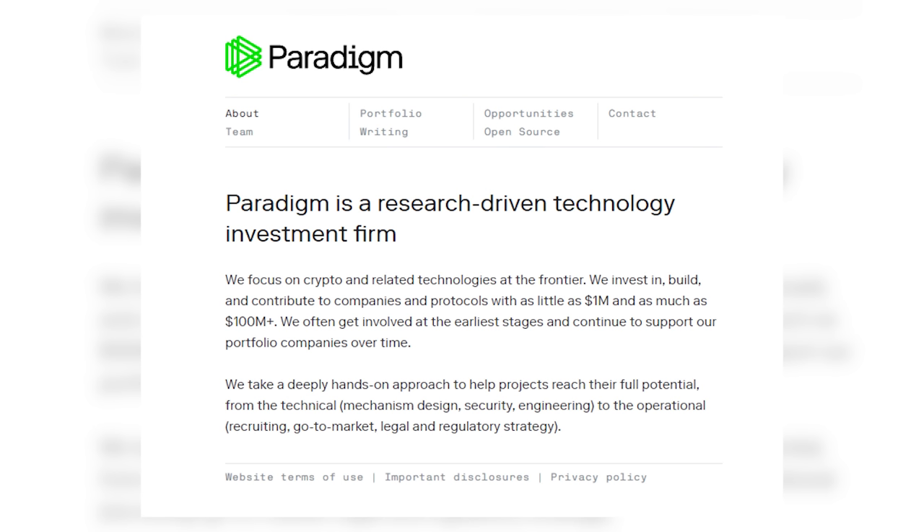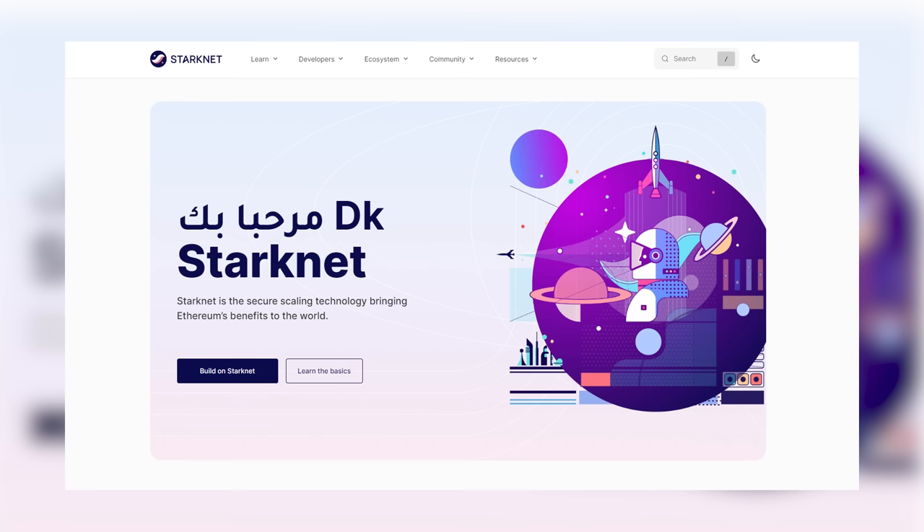The second VC firm to look at is Paradigm. These guys have nailed all sorts of early gems: Blur, Maker, dYdX, Optimism, and of course everybody's talking about Blast these days as a big Manta competitor. Their next big money maker is probably going to be StarkNet — potentially one of the most hyped Ethereum Layer 2s, maybe after Blast. StarkNet is coming to market soon, although it's not trading yet, so watch out for a future listing.